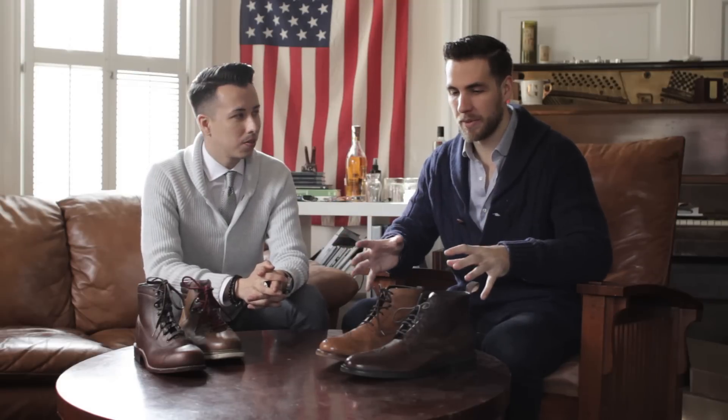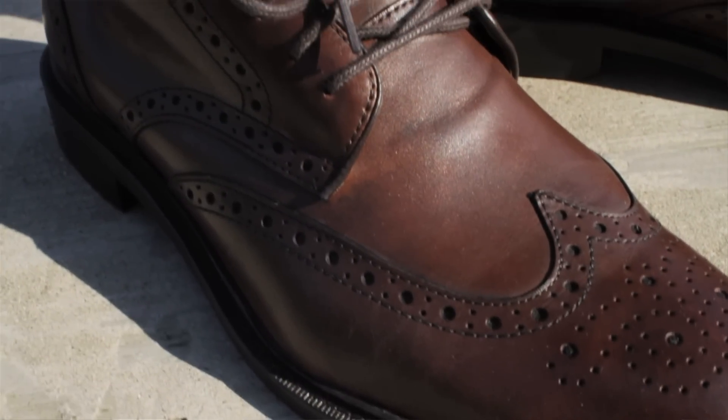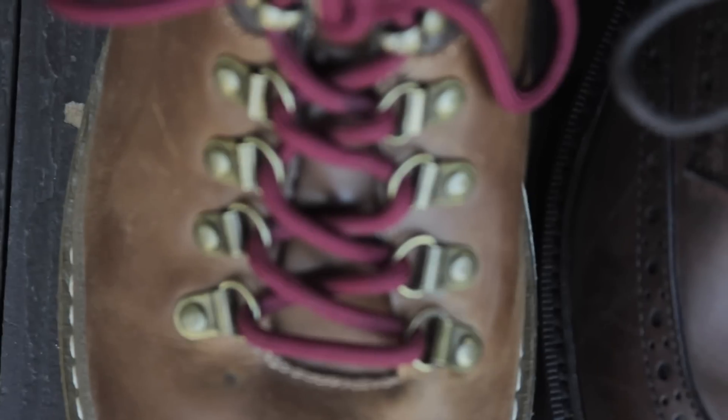We got four different types of boots here today — two that are a little more formal and less winter resistant, and then two that are a little more durable.